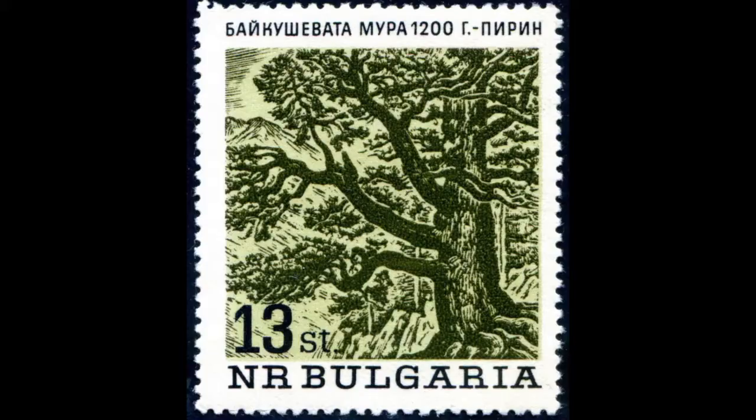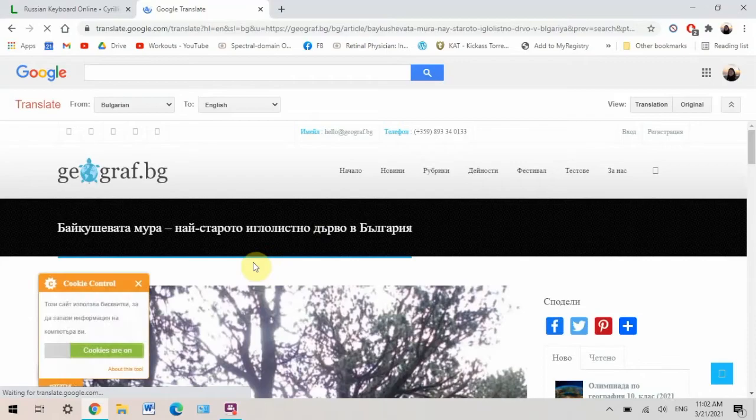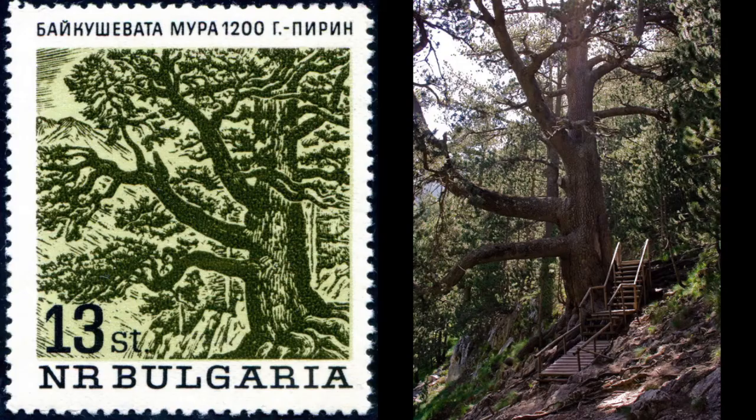Let's look a little bit more into them. The way that I researched these stamps was using an online Cyrillic keyboard. When I typed in the words at the top of each stamp, I realized that they all specified a tree species, an age, and a location in Bulgaria. For example, take this 13ST stamp, which stands for 13 Bulgarian Stotinkas. Searching the words at the top, this stamp actually features the now 1300-year-old Bosnian pine tree in the Pirin Mountains — Bulgaria's oldest coniferous tree, named Baikushev's pine, after the forest ranger who discovered it. This is one of the oldest trees in the world.